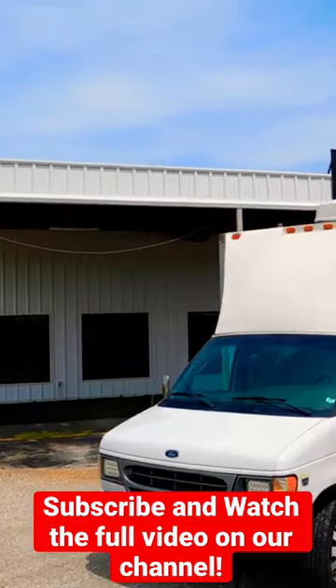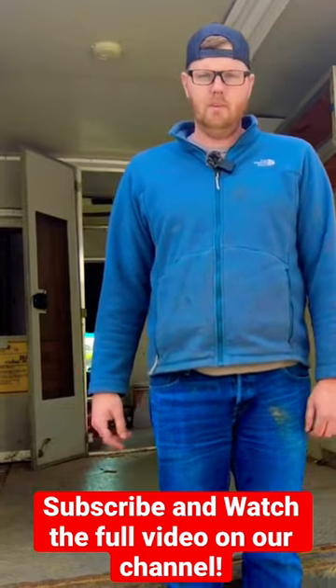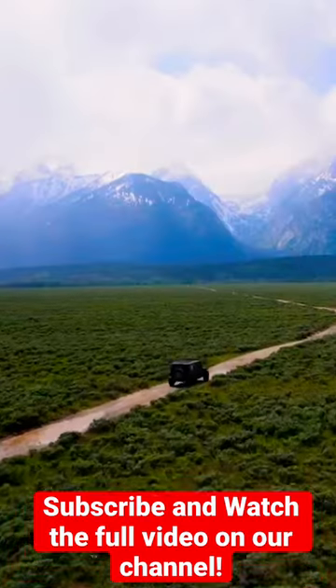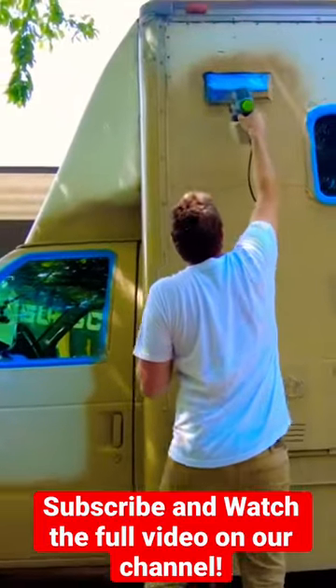We are Ben and Brandy. Over the last few months, we've been working to convert our 16-foot box truck into the ultimate off-grid camper. After taking a break to travel to Wyoming — which happened to be when Yellowstone flooded — we've been back to work on our box truck build.